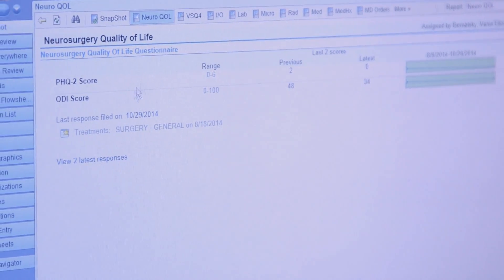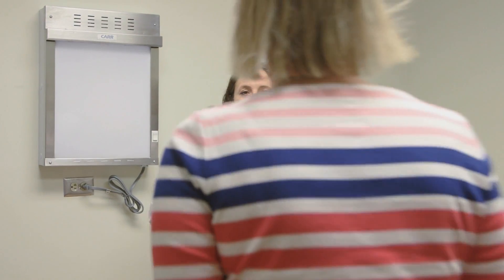This benefits the patient by engaging them prior to the consultation. They're already thinking about the outcomes that matter to them, and this cue is being provided at exactly the right time. I like that when the doctor walks into the room, he's already familiar with my condition. It makes me feel more connected to my health care.